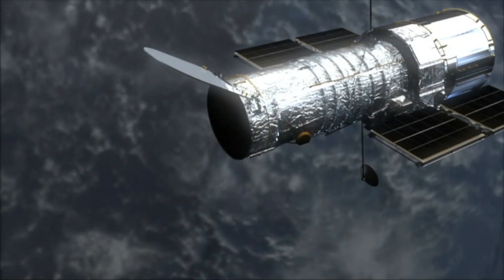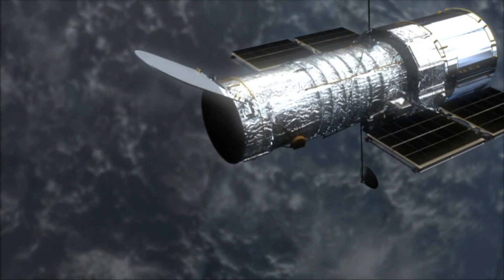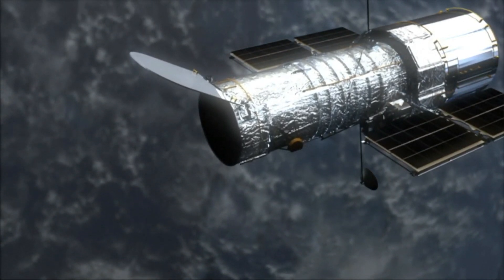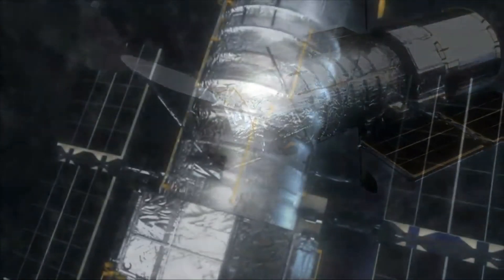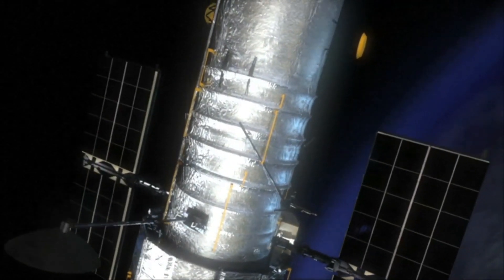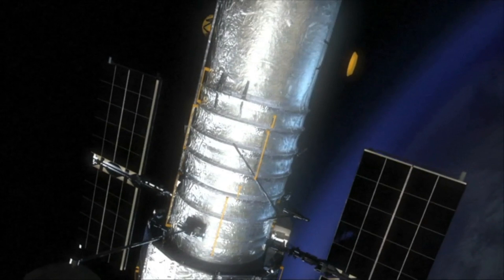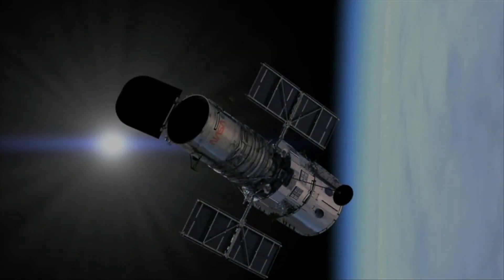This is what the James Webb Space Telescope is supposed to replace — the Hubble Space Telescope. The Hubble is a space telescope that was launched into low Earth orbit in 1990. It was not the first space telescope, but is one of the largest and most versatile, and is well known as both a vital research tool and a public relations boon for astronomy.